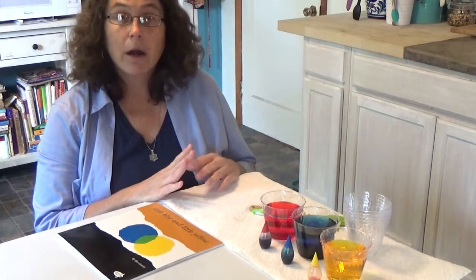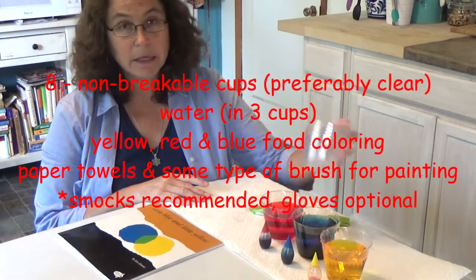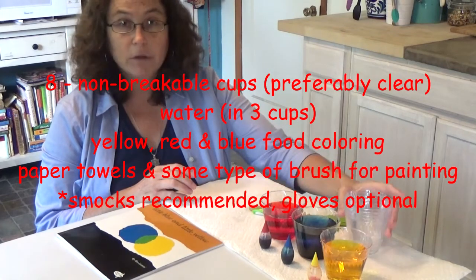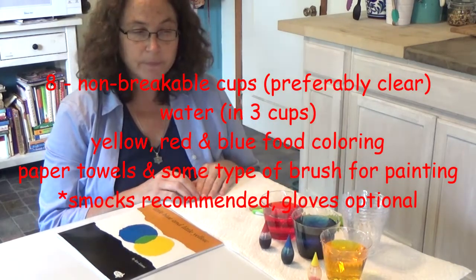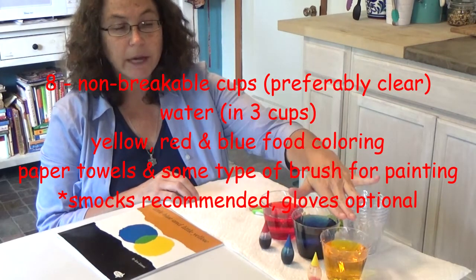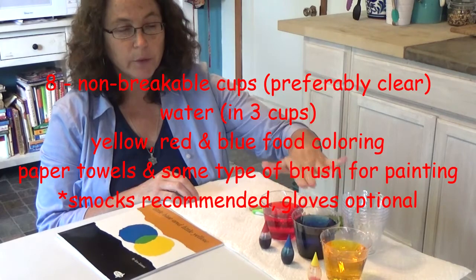What we will need are eight cups — I'm using plastic cups, always safer with young children. Three of those eight cups should be filled with water. In those three water-filled cups, we need some food coloring: yellow, blue, and red.